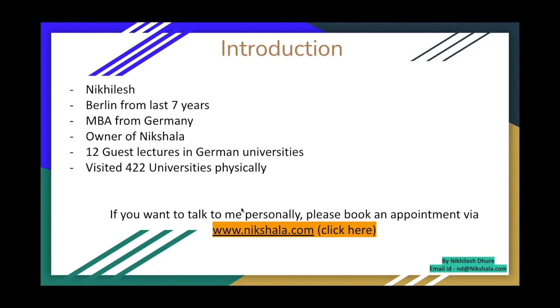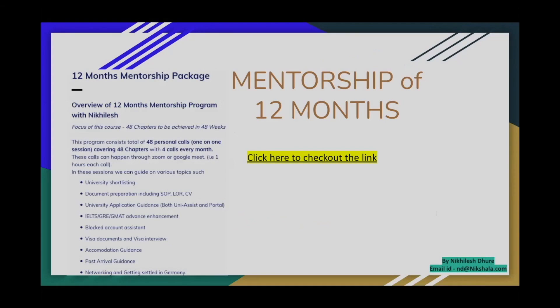If you're interested in talking to me personally about your profile, people also very often book a personal appointment with me — you can click right here and it will take you directly to the website where you can book the appointment. I've been doing this for a little over four or five years now, I've seen thousands of students, and I'm happy to say I've been part of their success stories — that's exactly how this mentorship was born. I learned a lot on the ground here about the do's and don'ts, and that's how I designed my 12-month program.